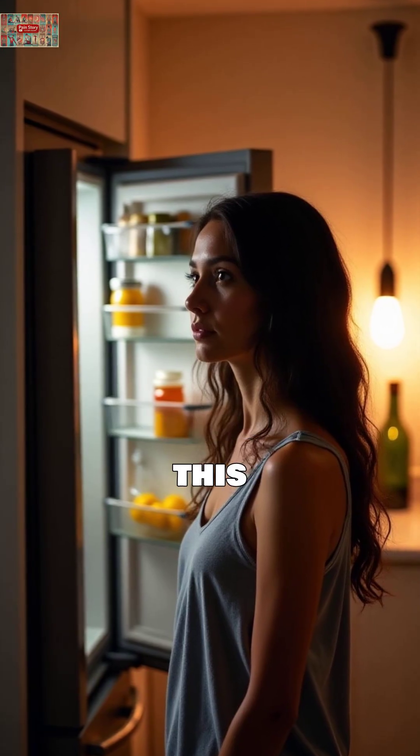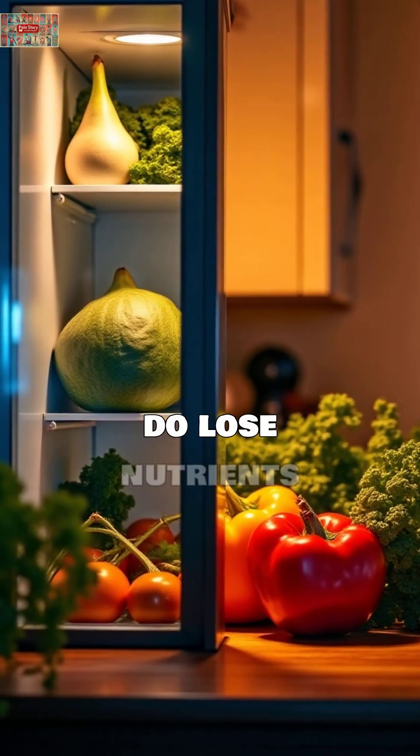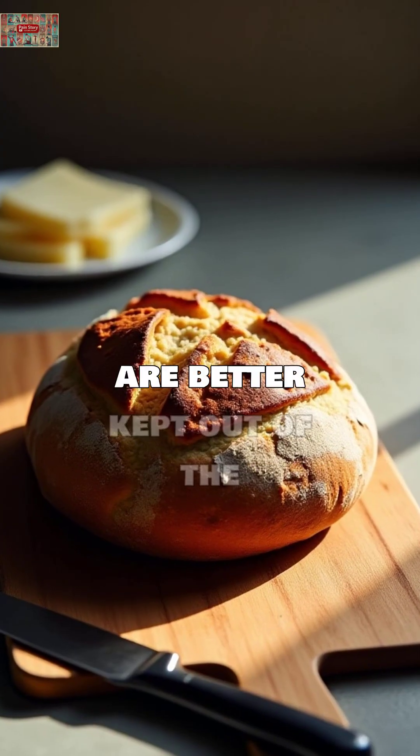So why am I making this video? Because while refrigeration is safe and often necessary, some foods do lose nutrients or taste better when stored at room temperature. Here are seven foods that science shows are better kept out of the fridge.